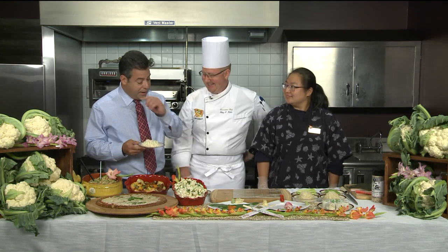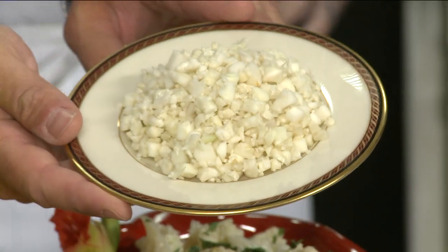This is an interesting treat that we have. I want you to take a look at this — it looks like rice, doesn't it? You want to get a quick shot of that? Take a look at this, John.